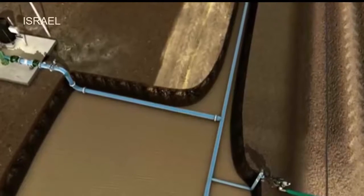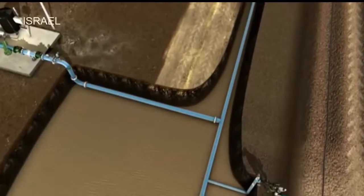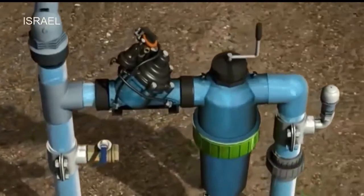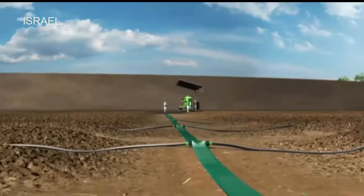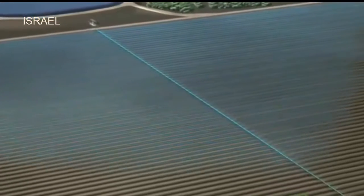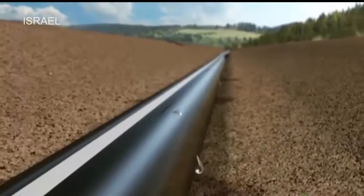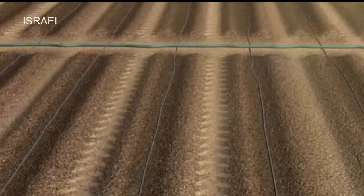The valve maintains the required pressure and ensures that each field section receives the correct amount of water. The secondary valve is turned on according to the irrigation plan. The manifold is now filled, carrying the water throughout the field to the pre-installed drip lines.